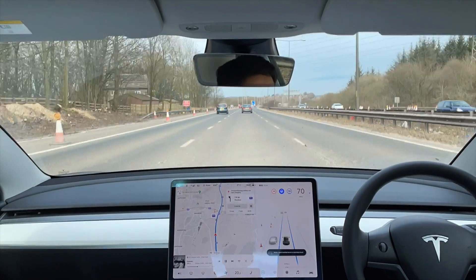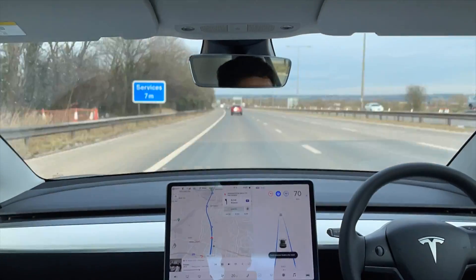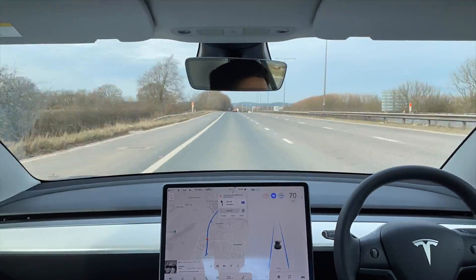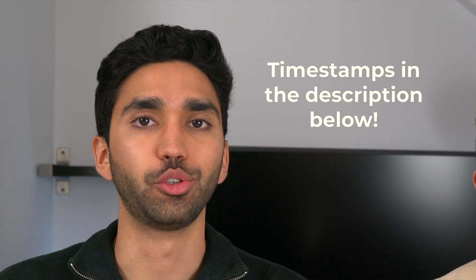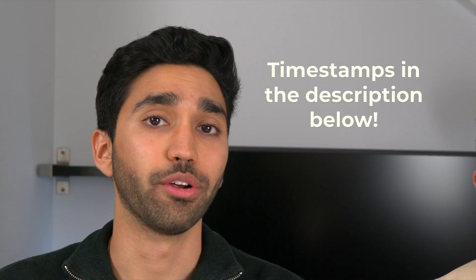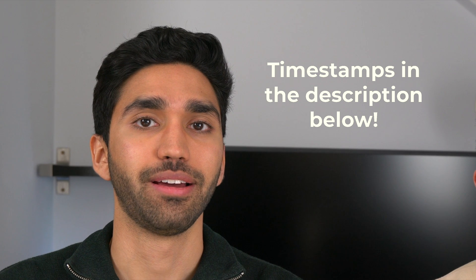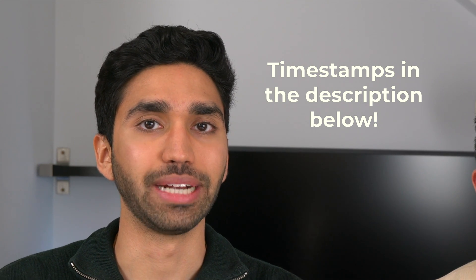Hey everyone, we're the Master Brothers and we're going to be driving our Tesla 400 miles to see how well the 2021 Model 3 refresh handles cold weather. In this video we're going to be covering trip planning, battery efficiency and charging, the driving experience, whether or not the aero wheel covers actually make a difference, and finally the overall costs and breakdown throughout the trip. We're going to be doing this same road trip in the summer to compare winter and summer driving.